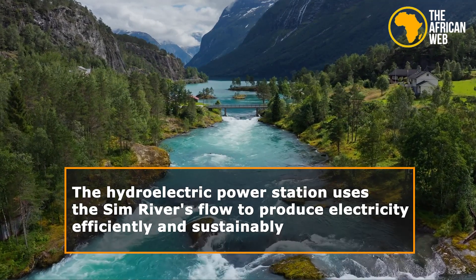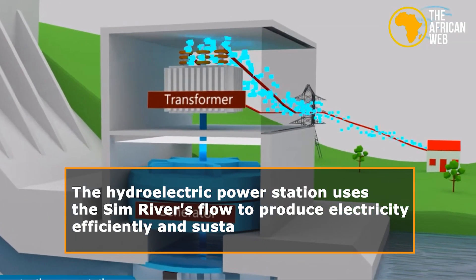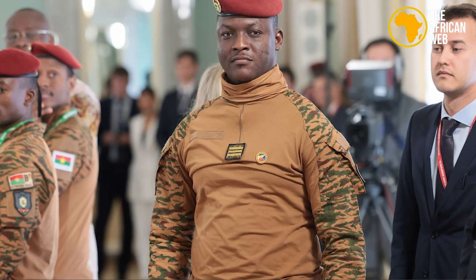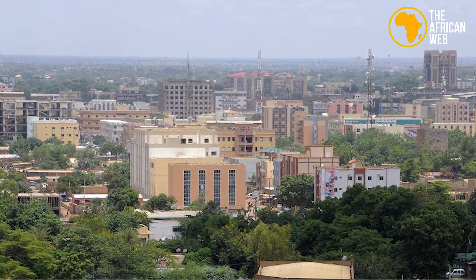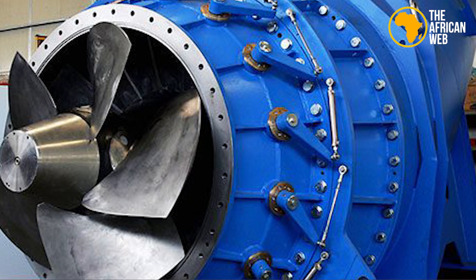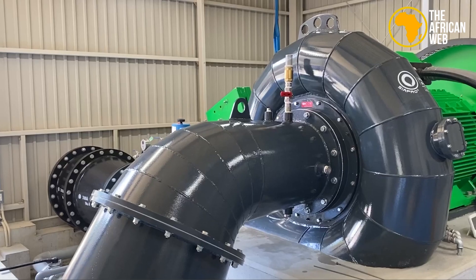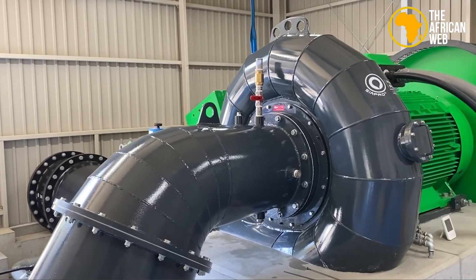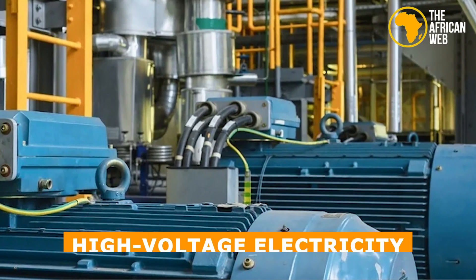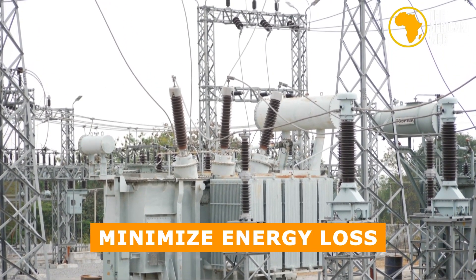Technically, the hydroelectric power station uses the CIM river's flow to produce electricity efficiently and sustainably. With an annual capacity of 18 gigawatts, it meets Burkina Faso's energy needs and supports growing infrastructure. The plant operates reliably year-round, using advanced Kaplan turbines to convert water energy into mechanical energy. These turbines handle varying water flows and are ideal for the CIM river. The generators produce high-voltage electricity, which is boosted by transformers for long-distance transmission to minimize energy loss.